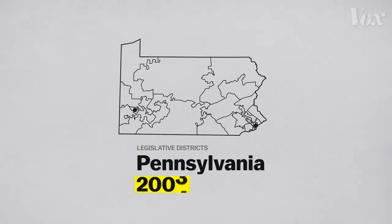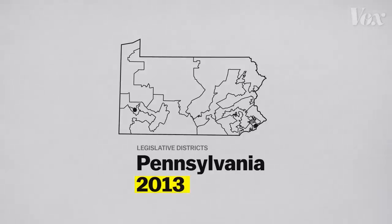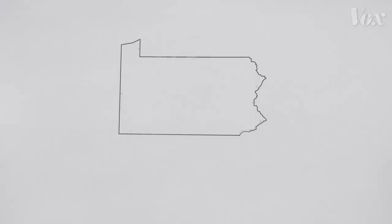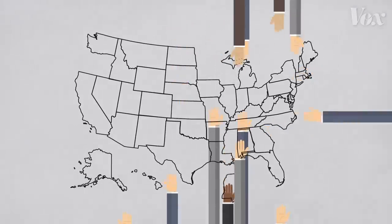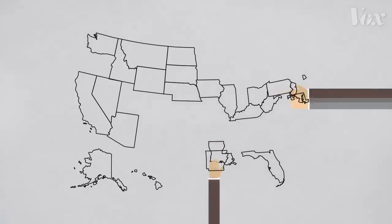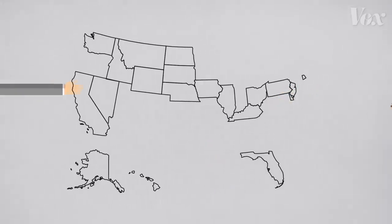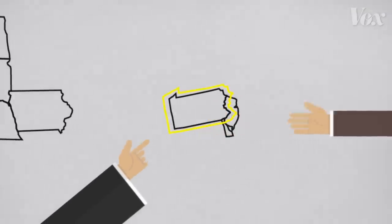Every 10 years, states have to redraw their voting districts. In most cases, politicians get to control that process. And if they're clever about how the districts are drawn, they can make it easier for their own party to win more of them. It's called partisan gerrymandering, and Pennsylvania is the latest state to get busted for it.